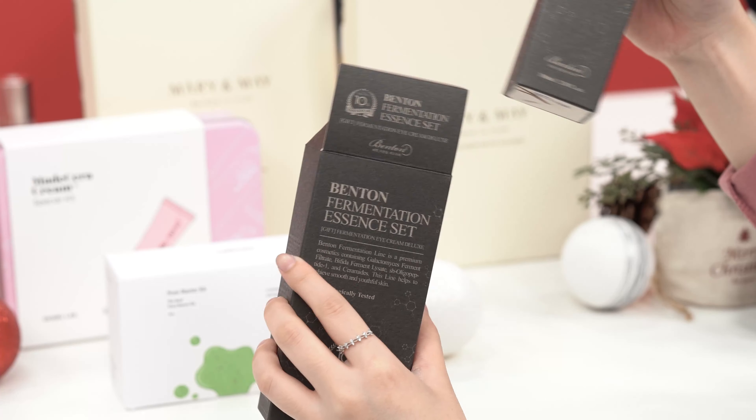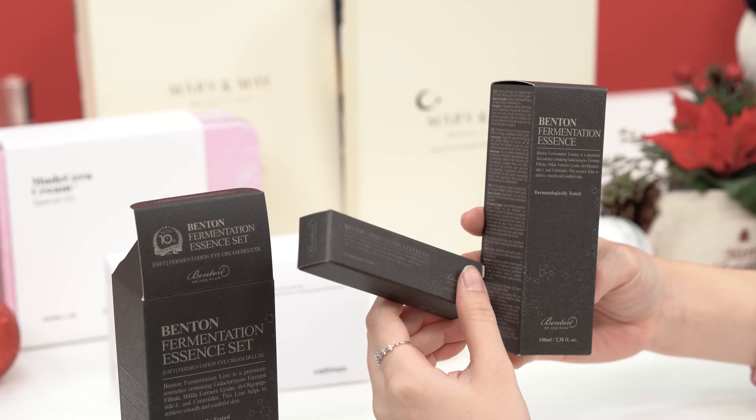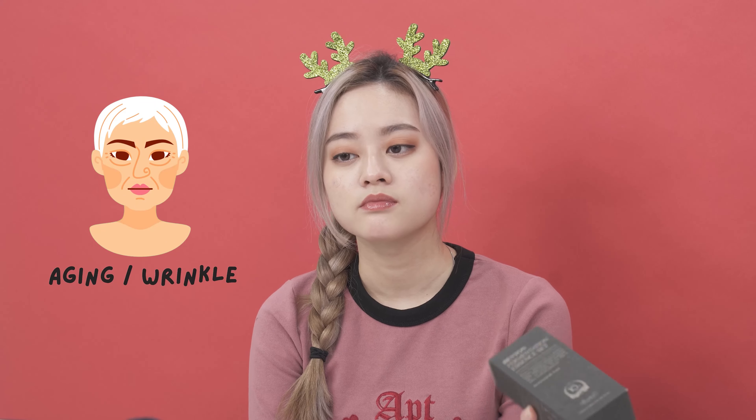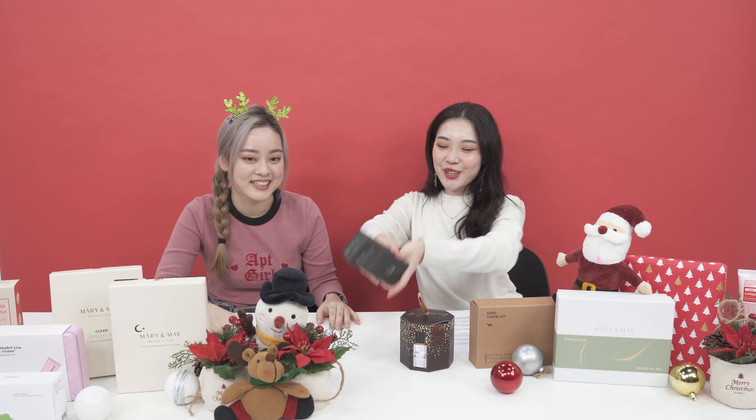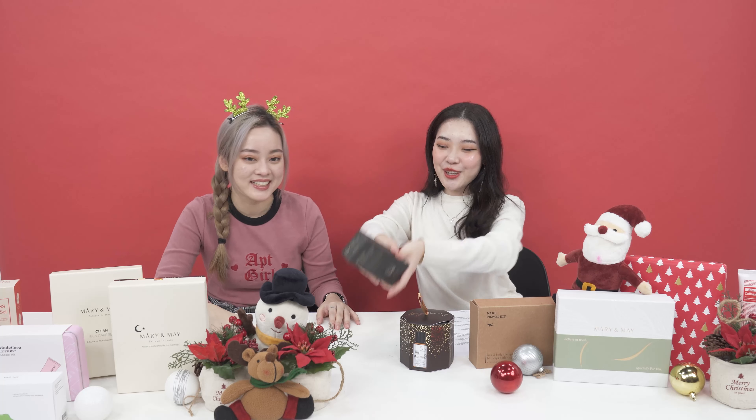The next one is really special because you can also give it to people who have children or infants. Oh my god, it's from Atopalms — this is the MLE Cream, and it's also a special Christmas packaging. This is so pretty. You can give this to kids who have sensitive skin; it is made with plant seed oil, so it's safe. It will help with moisturizing dry skin.